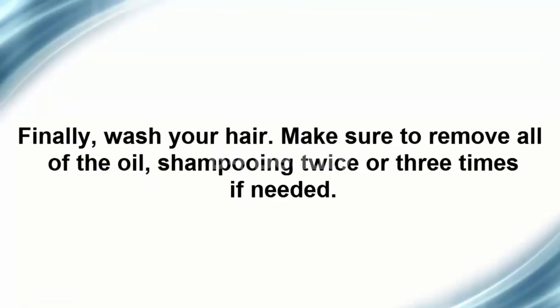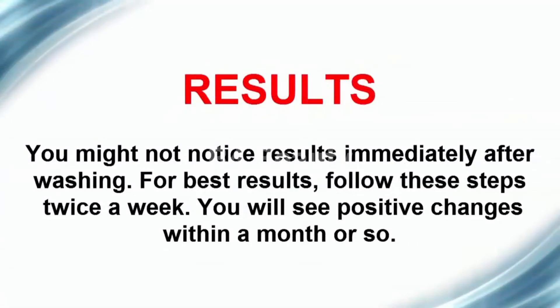Finally, wash your hair and make sure to remove all of the oil, shampooing twice or three times if needed. You might not notice results immediately after washing. For best results, follow these steps twice a week and you will see positive changes within a month or so.